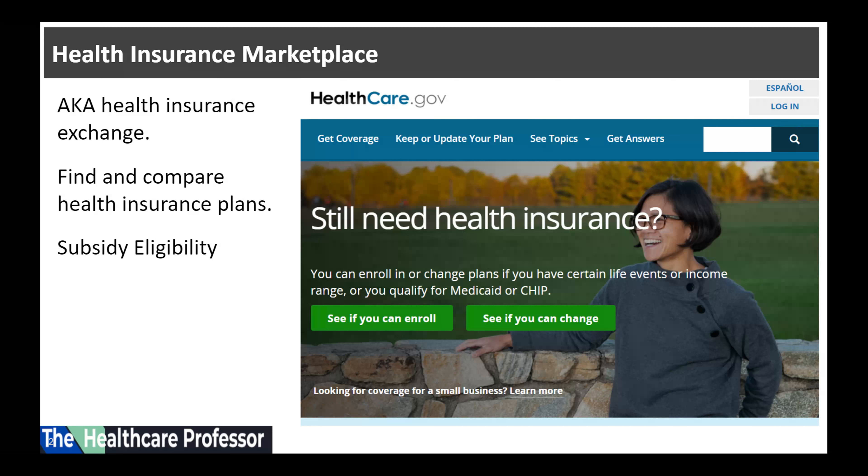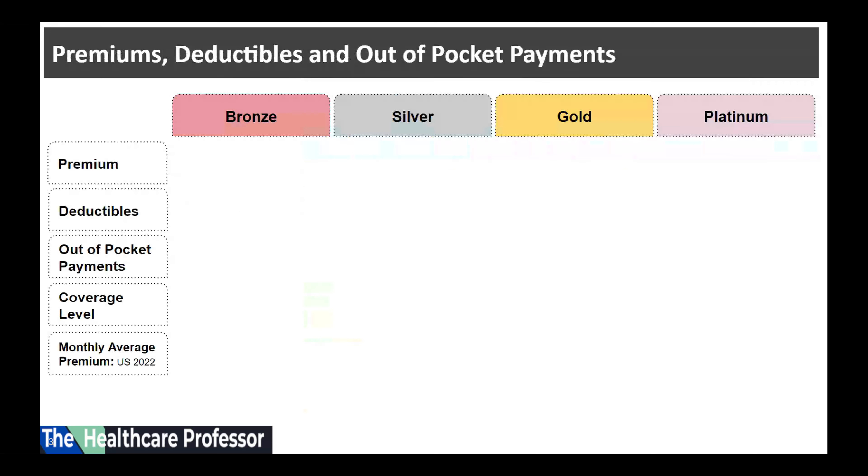The health insurance marketplace, also known as the health insurance exchange or the exchange, is a governmental federal website where consumers in the United States can purchase private health insurance plans individually or as a family, and receive income-based subsidies if eligible to reduce the cost of health insurance.